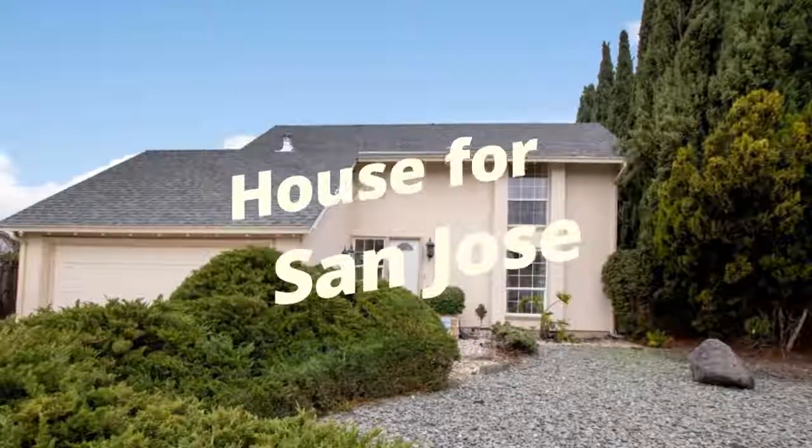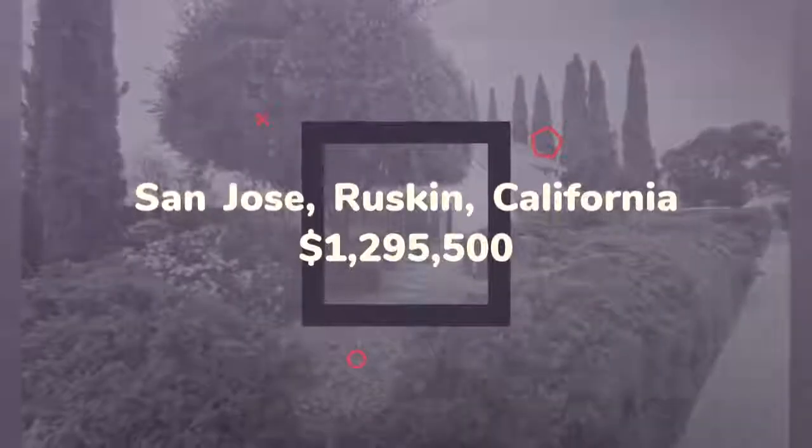Move-in Ready! Located on a highly desirable street, walking distance to Ruskin Elementary School and Piedmont Hills High School.